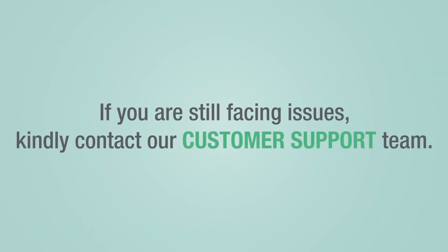If you are still facing issues, kindly contact our customer support team for a quick activation request.